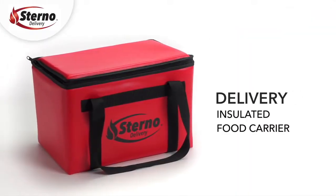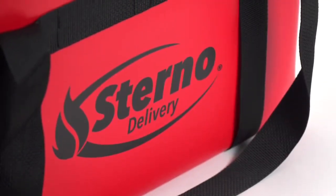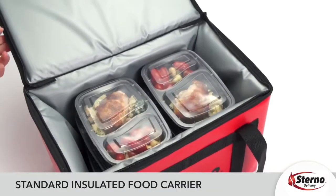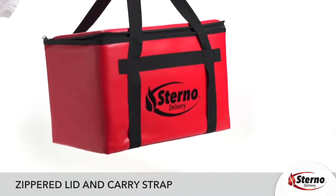Delivery: This line of insulated food carriers is a great fit for a basic food delivery option. It's our standard high quality insulated food carrier with a zippered lid and a picnic basket carry strap.